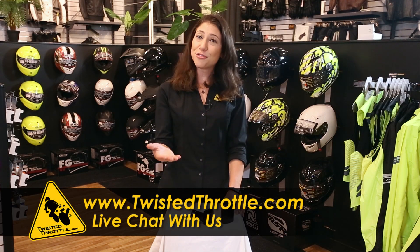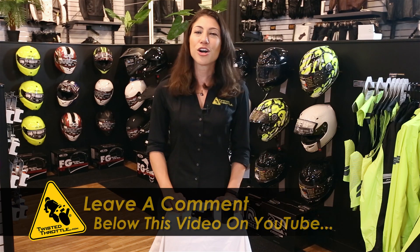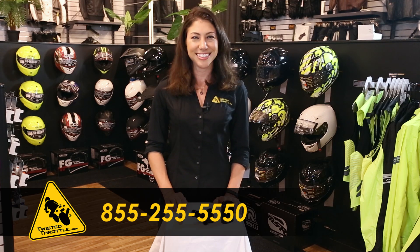To learn more about RNG sliders, go to twistedthrottle.com, where you can live chat with one of our product experts. If you've used the sliders, leave us a product review and tell us what you think, or call us at 855-255-5550.